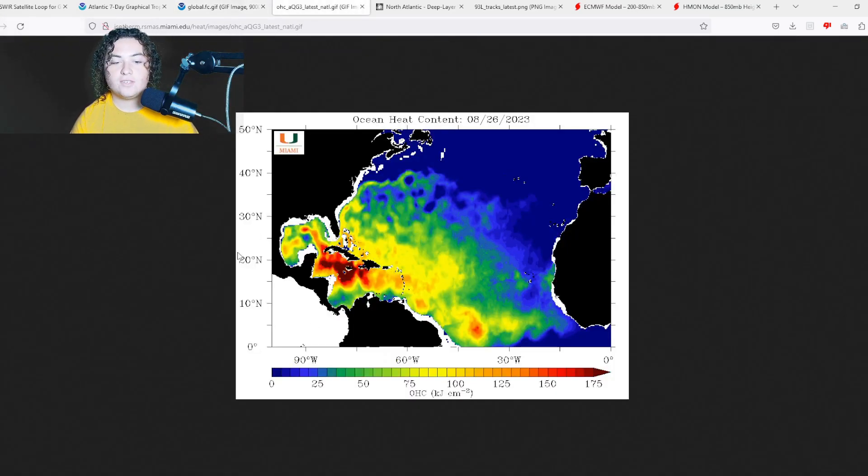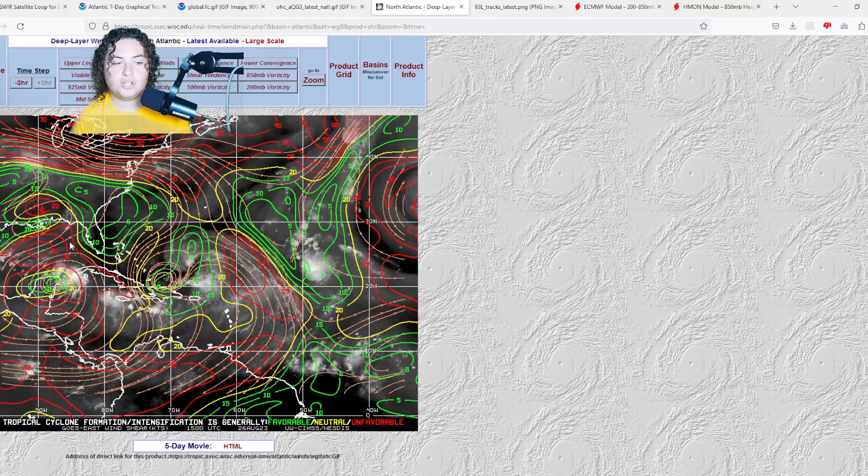Global sea temperatures are 28-plus degrees Celsius across the Yucatan and Gulf of Mexico — definitely a lot of fuel. Ocean heat content is more than enough for strengthening and rapid intensification, especially since the system is expected to stay on the loop current for about two days. Wind shear is expected to weaken over the next couple days, and as the Europeans have been forecasting, this system is not going to have much trouble organizing or strengthening.